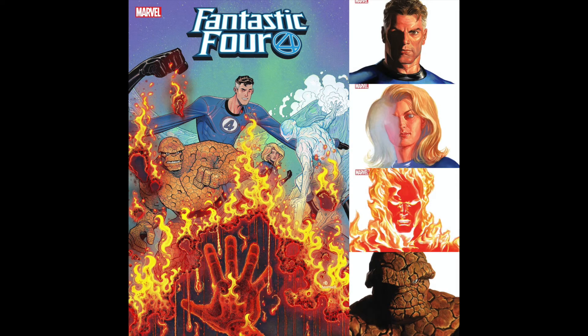Next up for Marvel is Fantastic Four number 24. If you've been following what's been happening with the Fortnite Thor comic, apparently that's going to appear in this issue. Something else to note is there are four Alex Ross cover variants — one for each of the members of the Fantastic Four.